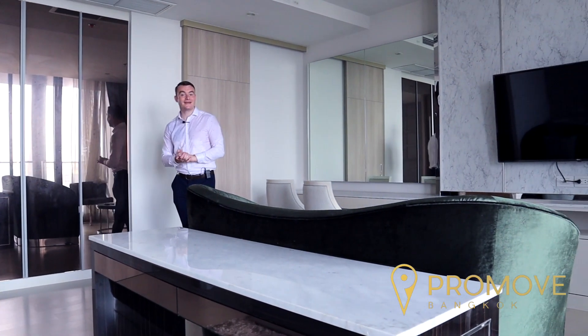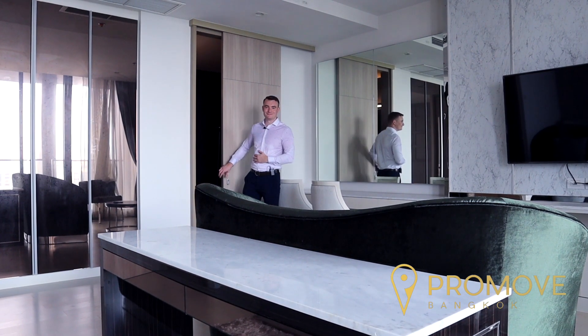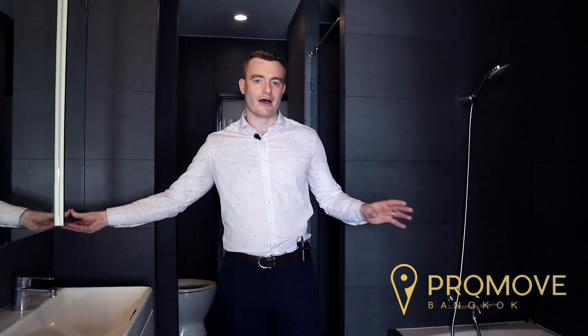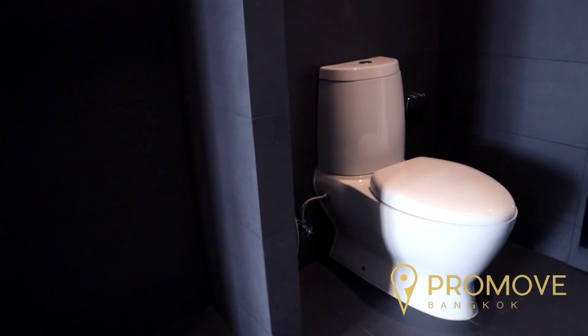No master bedroom is complete without an ensuite. This well-designed ensuite bathroom comes exactly as you would expect from such a luxurious condominium — fully equipped with two wash basins, storage behind the mirror, a bathtub, a stand-up shower, and a toilet. The well-designed tile finish makes this exactly what you'd want from a premium bathroom.